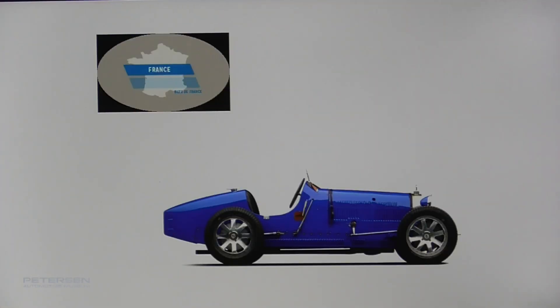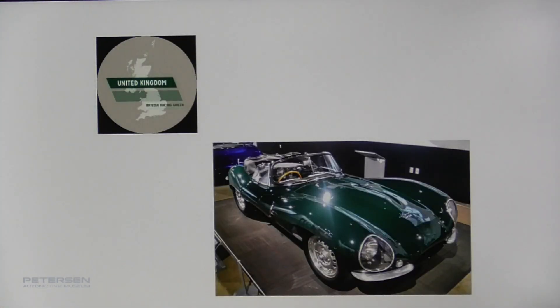Every country had a color. France had blue race cars. The British had British racing green. This Jaguar KXSS we've talked about before was actually delivered in white, but Steve McQueen wanted it in that British racing color, so he painted it green — British racing green.